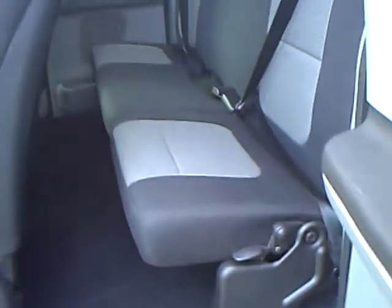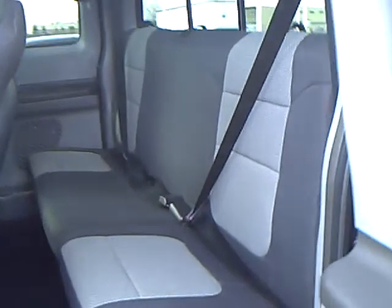The keyless entry pad, 4-door with room for your passengers. You can fold the seats up and have extra luggage space there. I've got the CD, built-in electric brakes, shift on the fly 4x4, automatic headlights, captain's chairs — very nice clean truck.